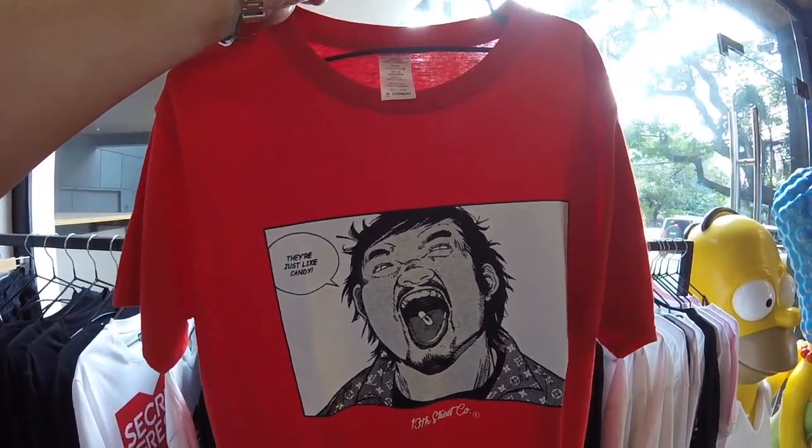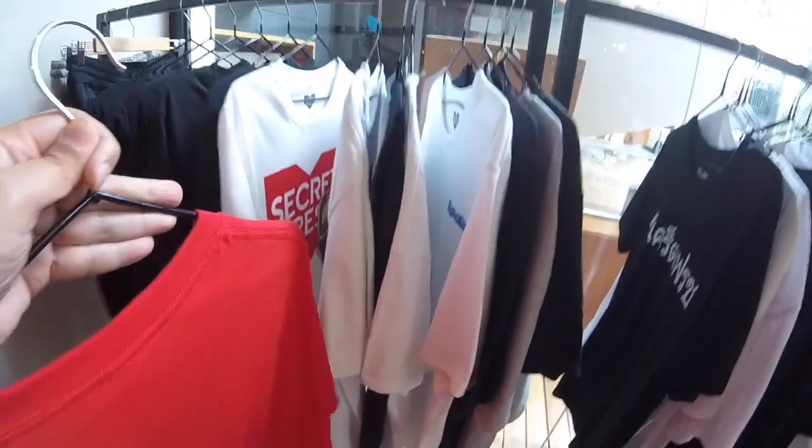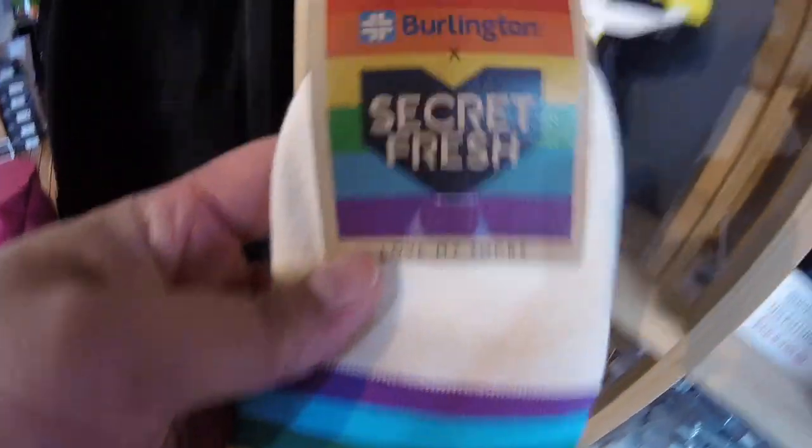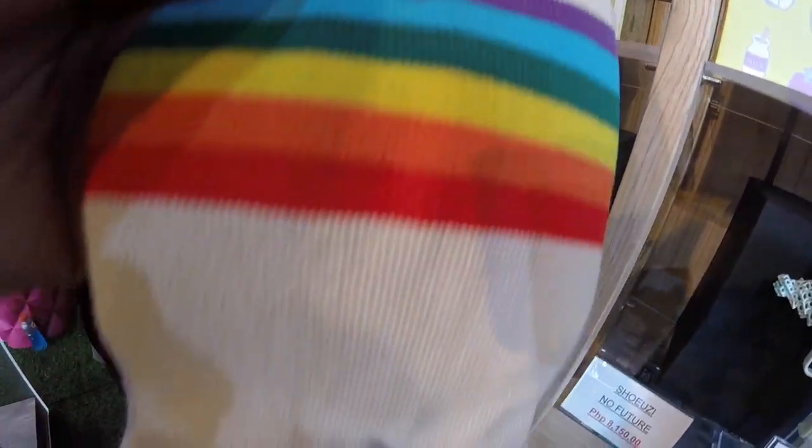My mission in Secret Fresh was to get a shirt, but they didn't have my size available. So instead, I ended up getting a really nice pair of rainbow socks. I love this collaboration between Burlington and Secret Fresh.